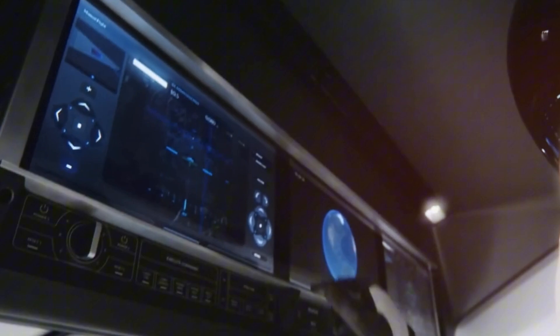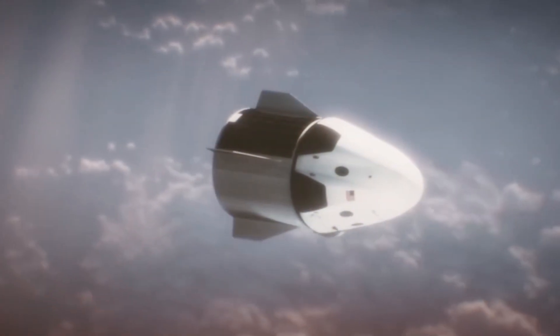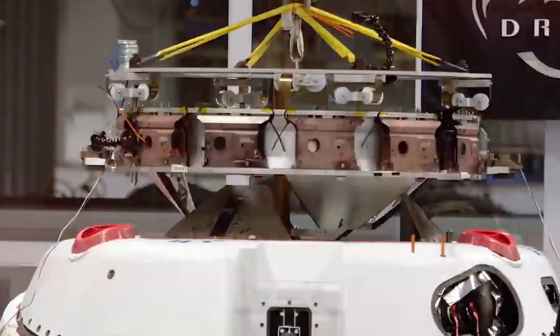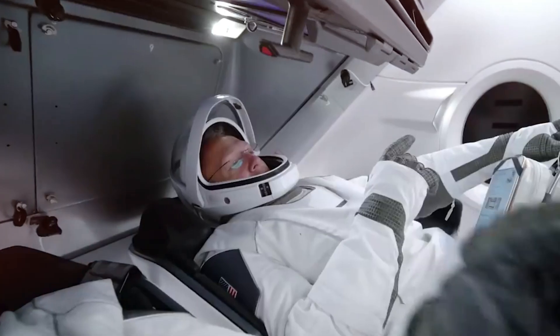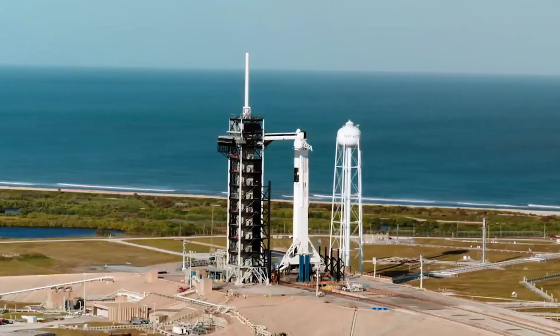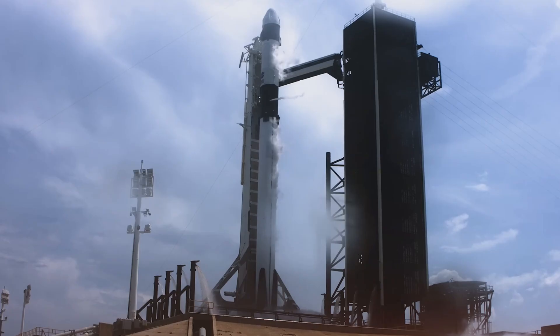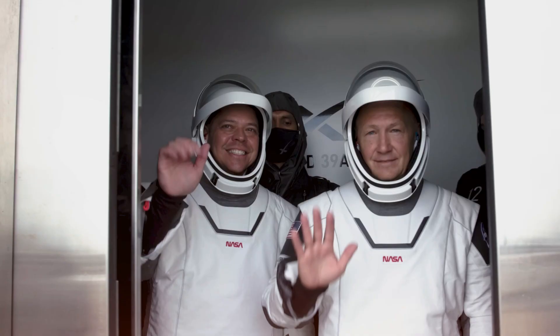What truly transforms Dragon from a transportation vehicle into an experience is its windows. Four strategically placed viewports give astronauts breathtaking panoramas of Earth, the Moon, and the broader cosmos from the comfort of their carbon fiber and Alcantara cloth seats. For missions that don't involve docking with the International Space Station, the standard docking port at Dragon's nose can be replaced with a 1.2-meter domed window similar to the ISS Cupola — creating an immersive 360-degree view of space and Earth below, a feature showcased during the historic Polaris Dawn mission.